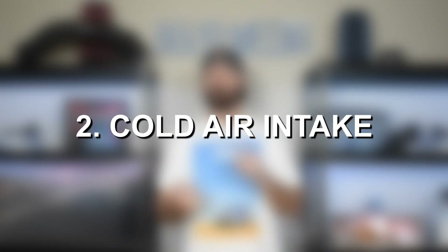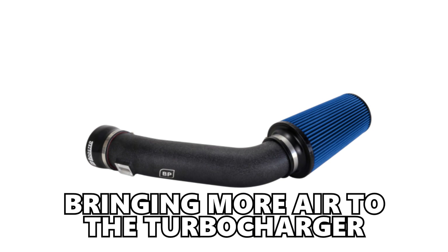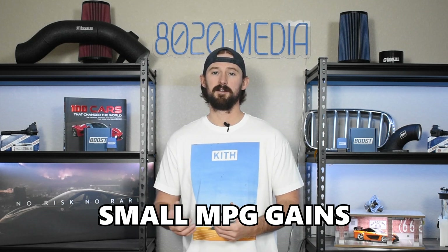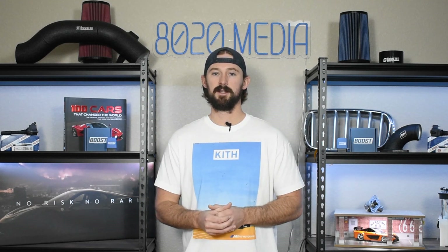Outside of tuning, that brings us to a cold air intake. The intake is helpful for bringing more air to the turbocharger. The more air we can supply the turbocharger, the more stress we can take off of it, which will help the turbocharger spool more quickly. You'll also get some small fuel economy benefits and increased throttle response, while taking a little bit of stress off the turbocharger, improving its reliability and allowing it to run a little bit cooler.